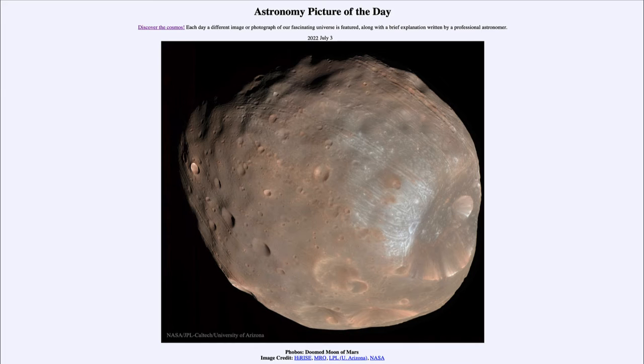Today's picture for July 3rd of 2022 is titled Phobos, Doomed Moon of Mars.